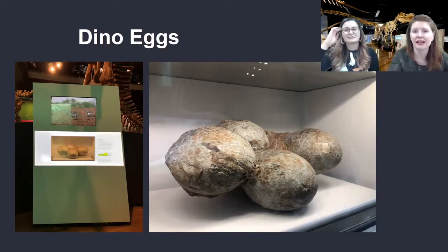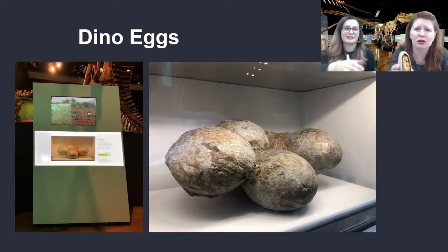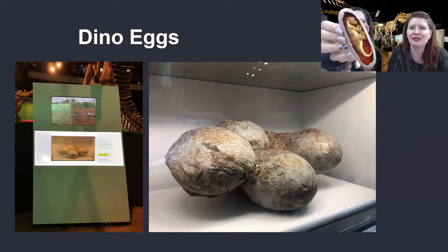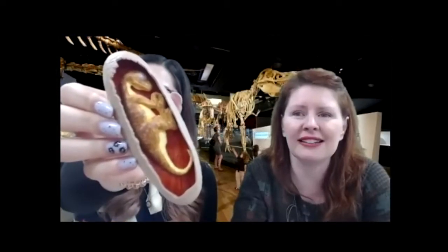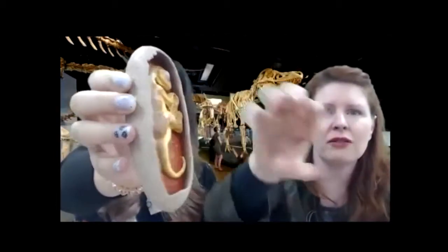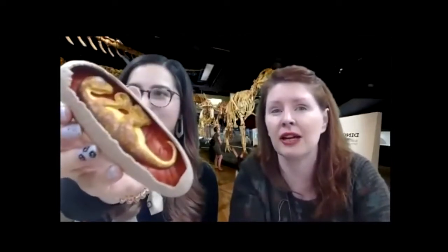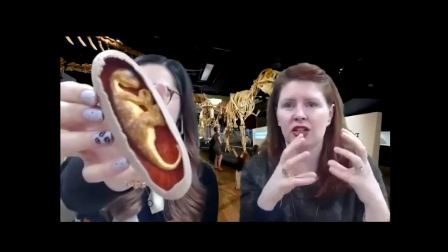Very cool! These would have once held babies inside of them, which would have been so cute. This is not a sauropod, but this is my little toy that I have at my desk at work, of what a dinosaur might look like inside an egg. Some dinosaur eggs were long oval shapes, and some were round. That's how I know that these ones in the picture are sauropod eggs, because sauropod eggs tend to be the circular shape.